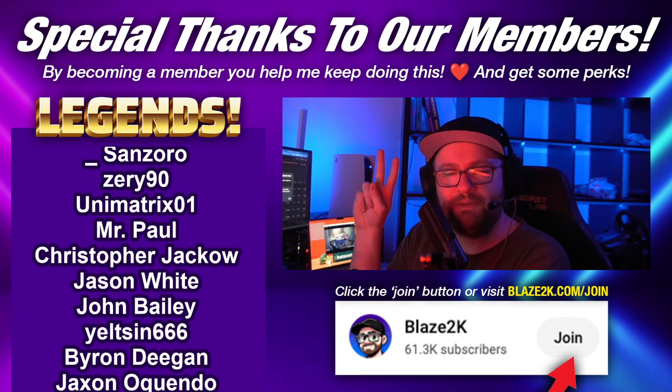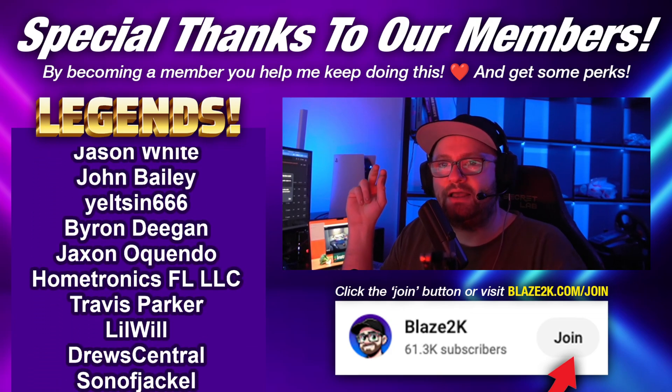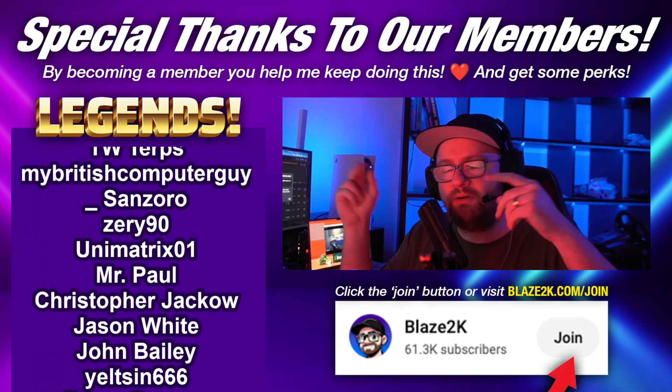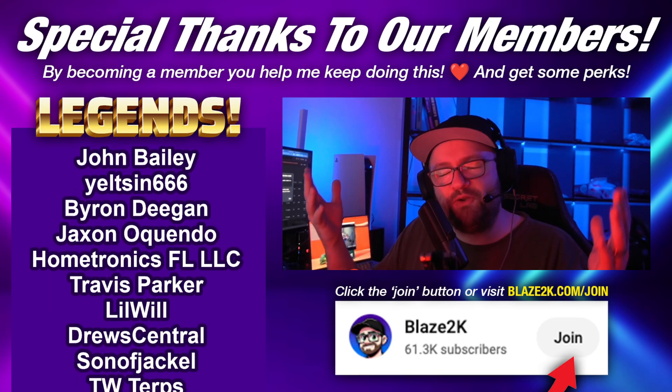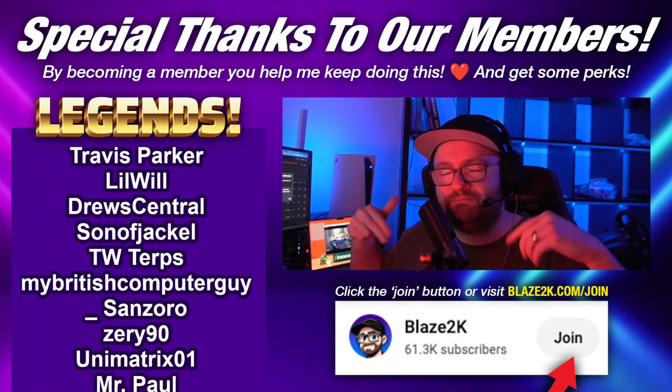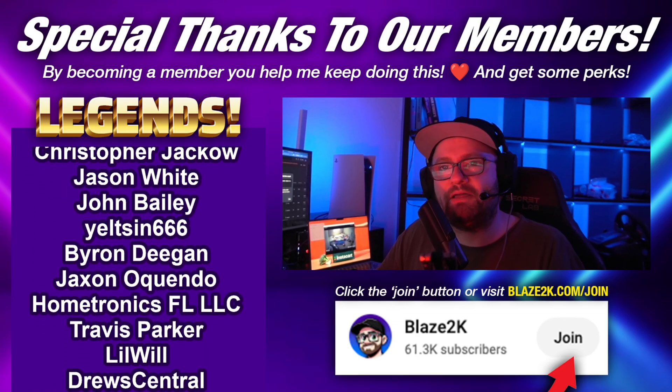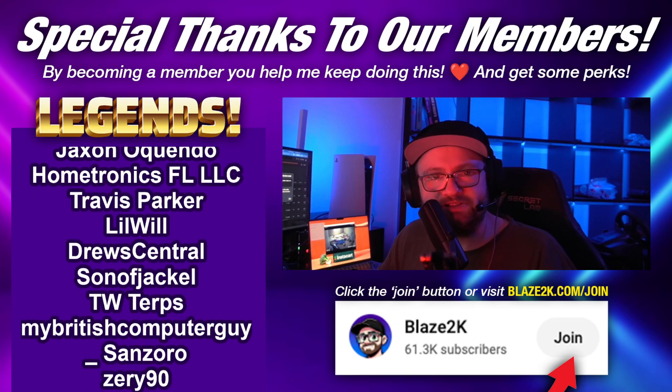If you want to support everything that I do and help me make better content, you can support me or click Join. You don't have to if you can't or don't want to — that's okay. Just hit like and subscribe with the bell icon, and join the cool list of legends over here.